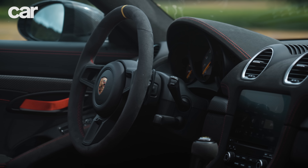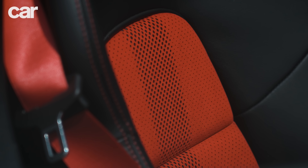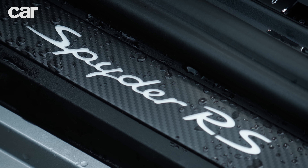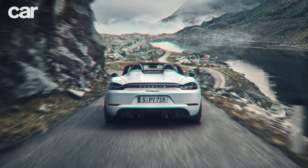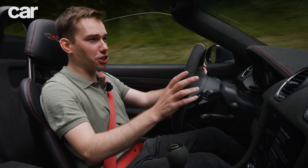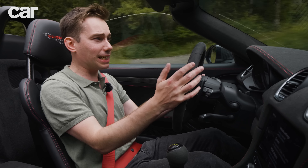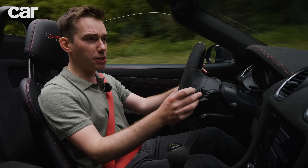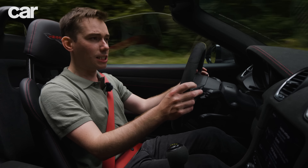The cabin gets the RS treatment with a Racetex-covered wheel and contrasting-coloured full bucket seats made from lightweight carbon fibre reinforced plastic. In total, the whole car weighs 1,410 kilograms — 40 kilograms less than the 718 Spyder and 5 kilograms less than the Cayman GT4 RS. That last figure is notable because normally a convertible version of a coupe will be heavier due to additional structural reinforcement, but the Spyder RS was built from the ground up as a drop-top, meaning you can remove the roof with only a tiny reduction in stiffness while avoiding the weight of a heavy metal roof.